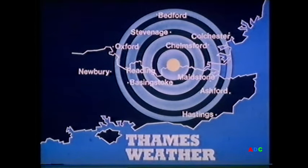Now the weather. Tonight will be cloudy with some outbreaks of rain. It will be mild at first, but later the rain will die out with clear spells developing, allowing temperatures to fall to around 6 degrees centigrade, 43 degrees Fahrenheit by dawn.